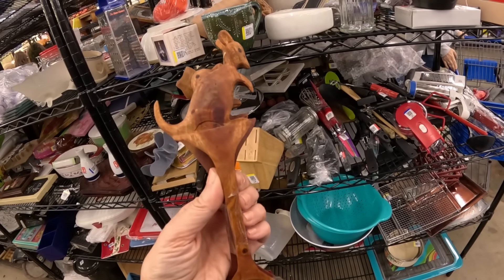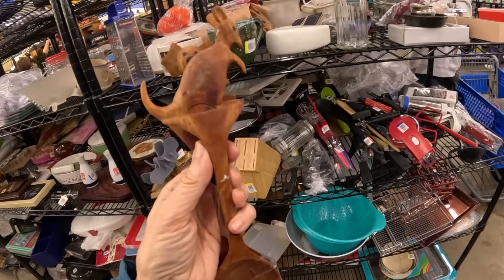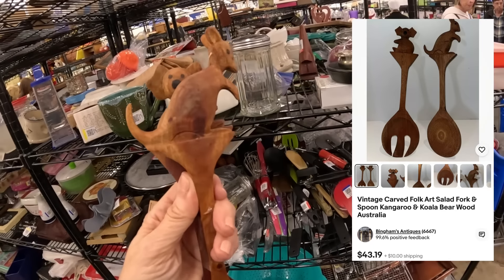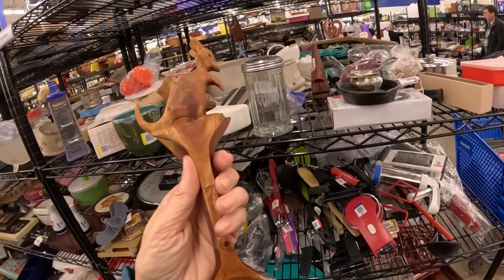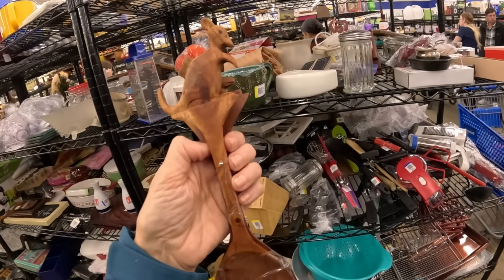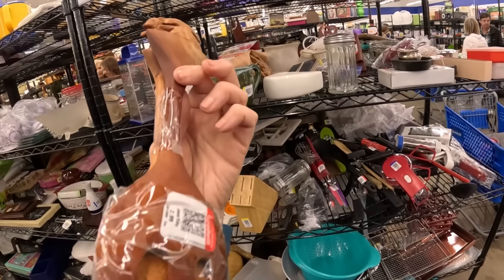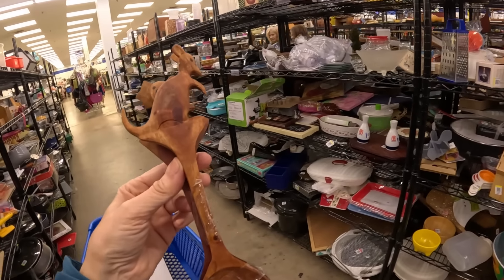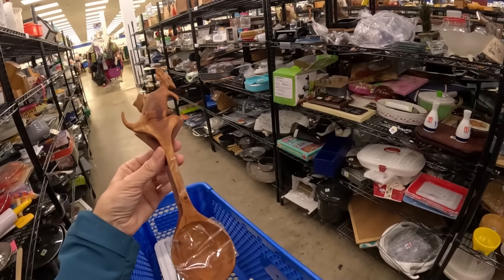I also grabbed a koala and a kangaroo salad set made out of teak. I have never seen these — adorable. I guess somebody in Australia doesn't eat salad anymore. $3. They're probably made in China, but these are really, really cute — they could be made in Australia, I don't know. I'll untape them to make sure there's no damage, but I'm putting these in the cart. I think these will sell — maybe for $16. $3 into $16 for something this easy to ship.